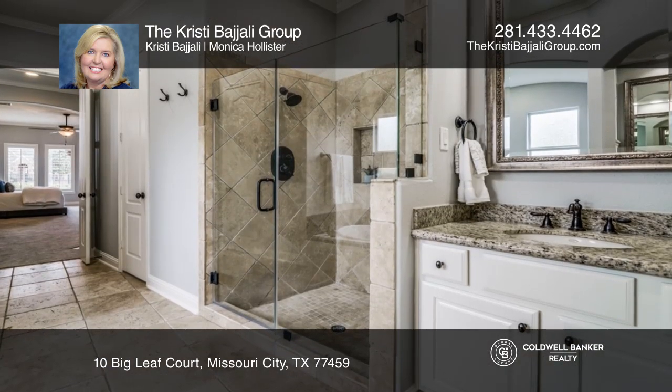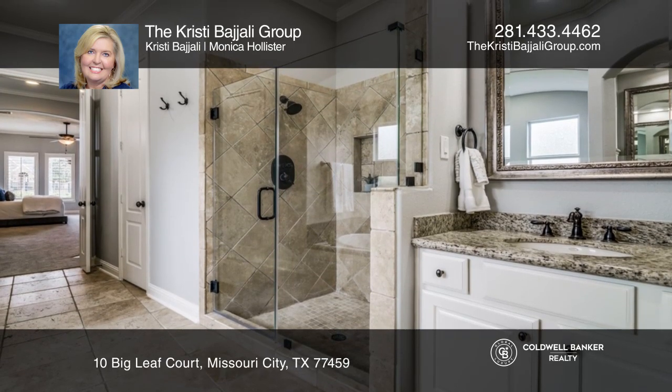The kitchen boasts an island and double ovens. The primary bedroom has a separate sitting area with a fireplace.